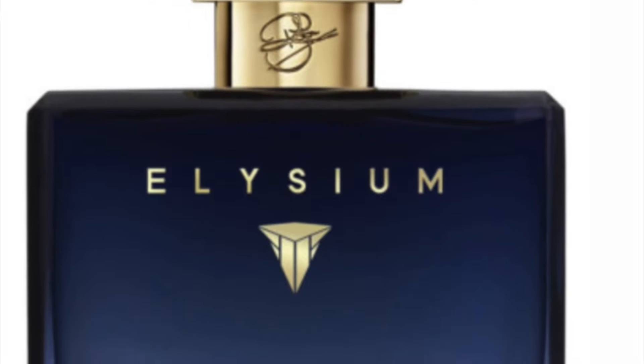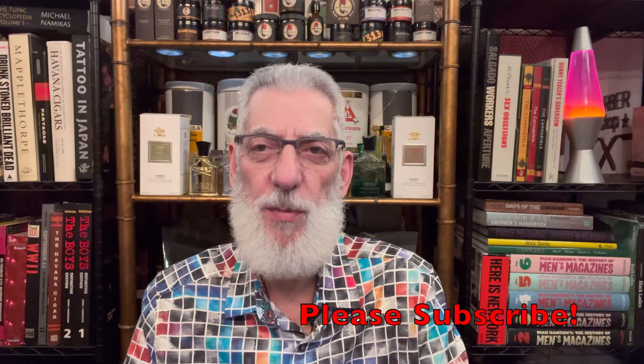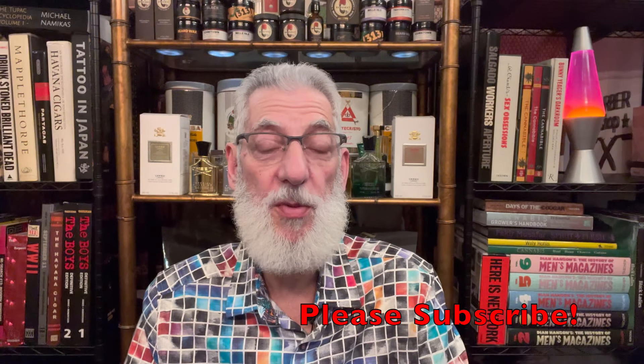Check out the beautiful container that it comes in. Before we get too deeply into the review, if you would be kind enough to subscribe and smash that thumbs up button, we'd really appreciate it. It really helps get more eyes on our content. So thank you.